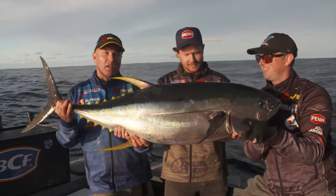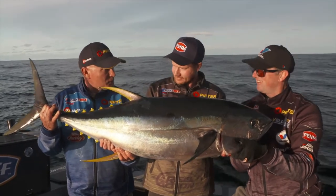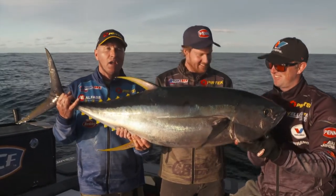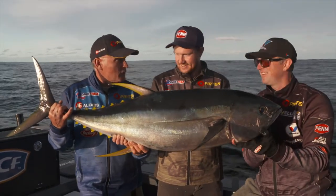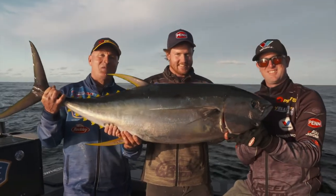That's a magnificent yellowfin tuna. You've been watching Real Action with Michael Guest, Ian Ossolo — he's pretty happy with that one — and Simon Pender. We've had a cracking time fishing southern New South Wales. Bluefin tuna were on the menu to start with but they finished the day off. Fantastic. Thanks lads — we'll catch you next time.